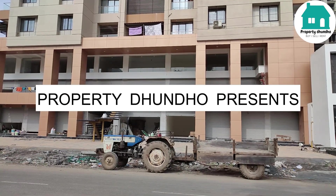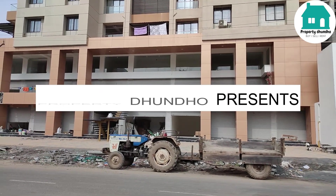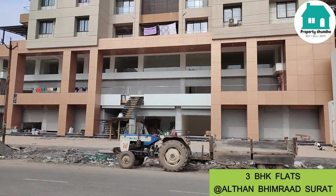Today we are in Marvella Residency Project by Marvella Group. This is a ready-to-move-in project, located in Bhimraad Althaan.